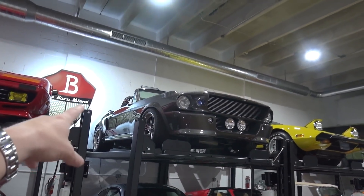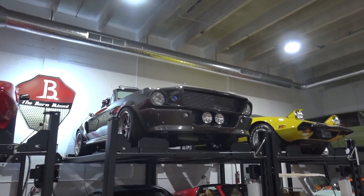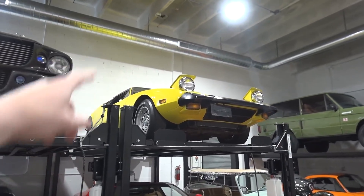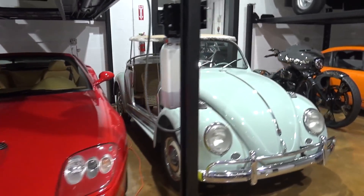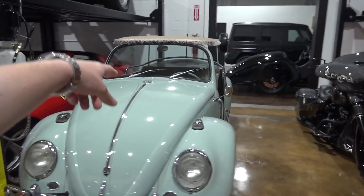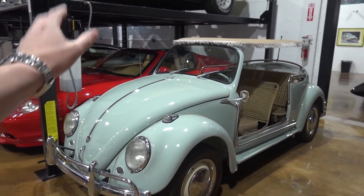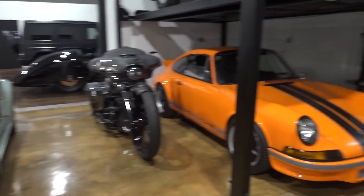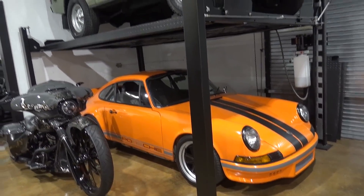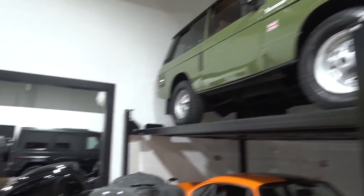We've got an E-Type Series 3, the RS200, a few different generations of 911s, a 512 BB sitting above a 308 Dino. A very highly spec'd 992 Carrera 4S, one of the original Shelby Eleanors - actually one of the 15 convertible cars signed by Carroll Shelby. We've got a very low mileage De Tomasso Pantera above a 575 Super America.